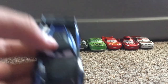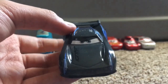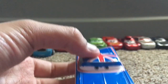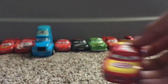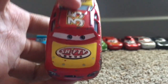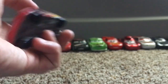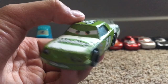He also gave me a Jackson Storm, which is very nice. He gave me a Union Jack Ramone — I believe this is the original release of the Union Jack Ramone. Then he also gave me a Kevin Shifrite, also known as Shifty Drug — I may have got his name wrong. He gave me a James Clean Air, also known as the Vitaline Racer. This one is a really cool die-cast that I'm very happy to have.